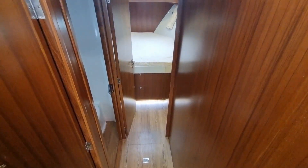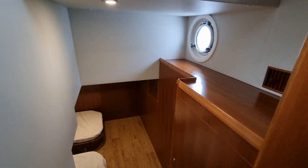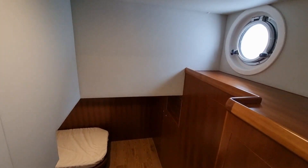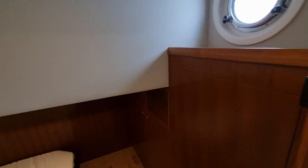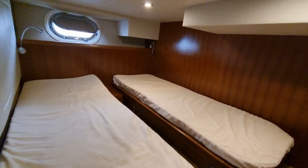As you move downstairs in the vessel, you are on a two cabin, two head layout. Your guest cabin is on your port hand side. You've got plenty of storage in here, nice standing room for changing, and then you are slightly ducked onto the beds.